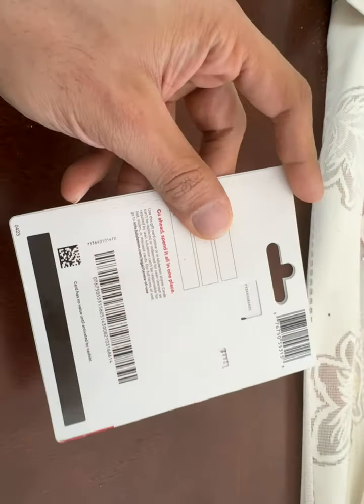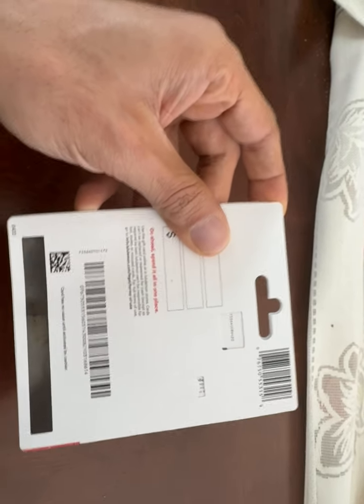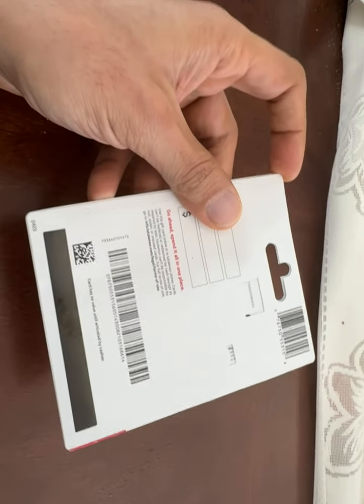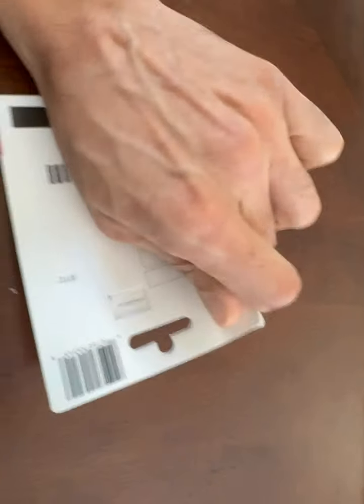This is also bad packaging by Lululemon. As you know, Apple actually settled a class action lawsuit wherein their packaging was deemed to not be tamper-proof. So let's open this. As you can see, there's not any easy way to tell that fraud has been perpetrated.